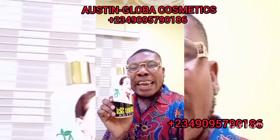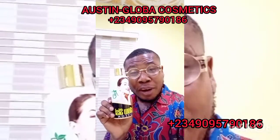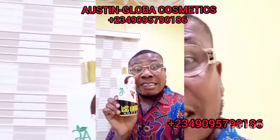No skin reaction, no blemishes, and it's hydroquinone-free. In seven days, you will see results. This is the only lotion that will give you that lighter result you're looking for. Seven days and seven shades lighter.